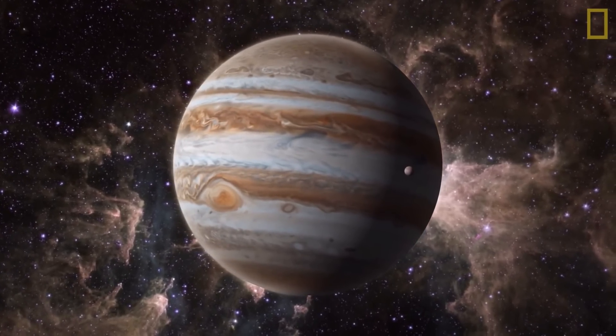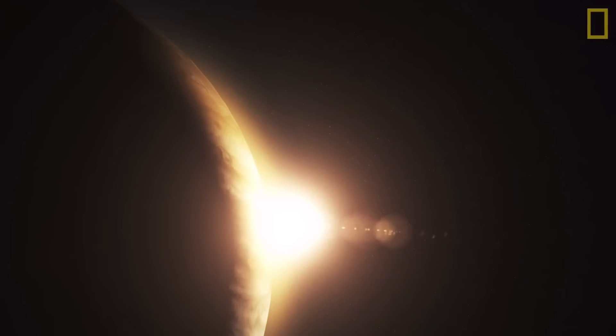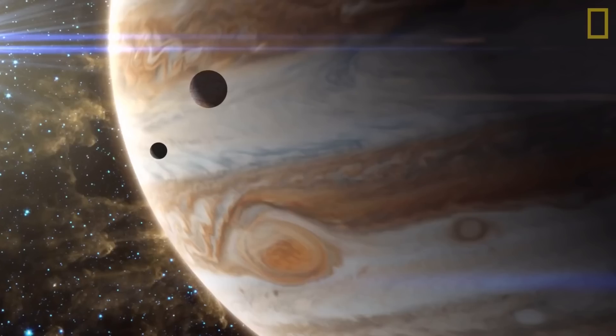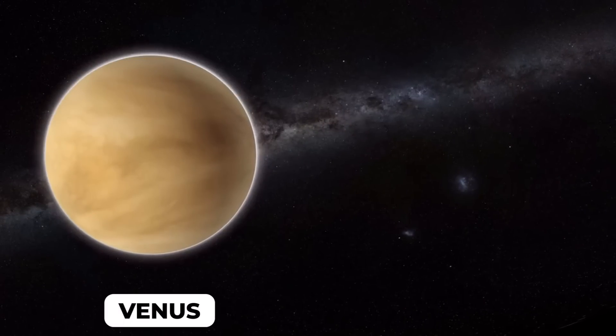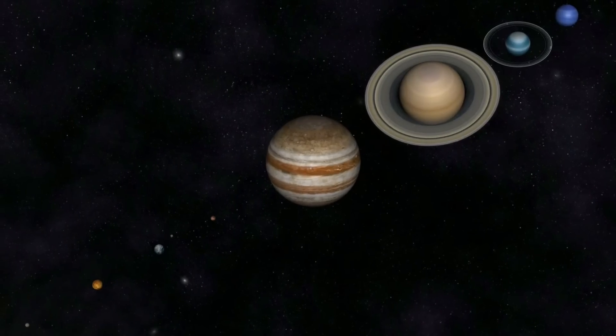Apart from its mass, Jupiter's location plays a part too. Because it's so far away from the Sun, Jupiter can exert a larger area of influence or control. The Sun might be mighty, but its gravitational force lessens the farther away you move from it. This is why Venus and Mercury, the two closest planets to the Sun in the solar system, have no moons at all.